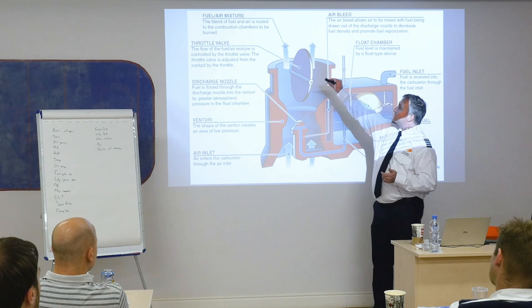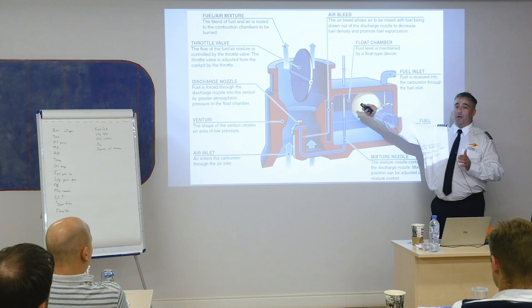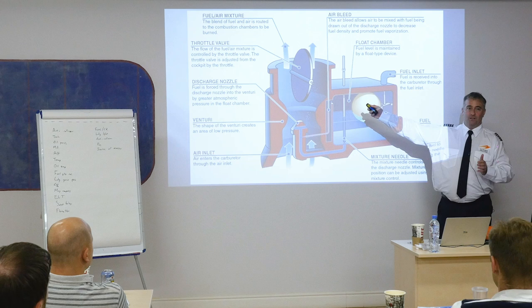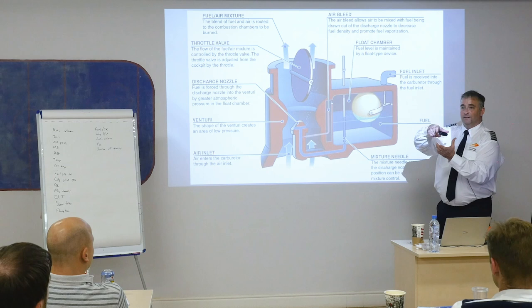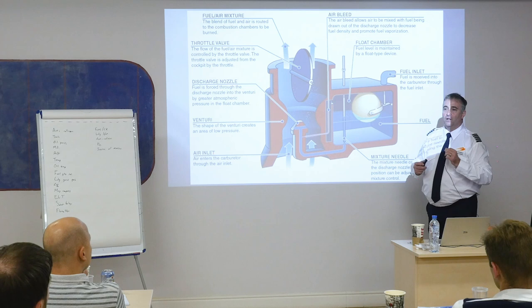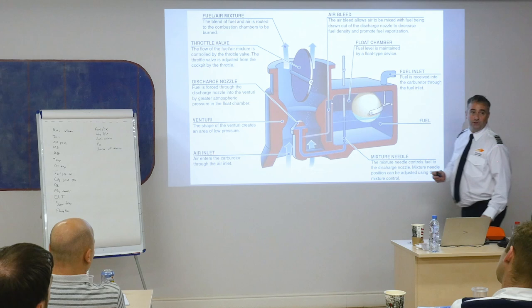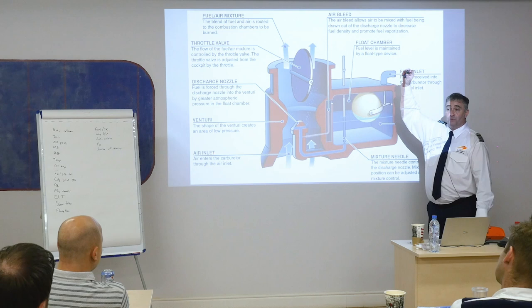Bernoulli's principle — if I increase the velocity of a fluid, the pressure will decrease. I've got a venturi: an area where the cross section is reduced, forcing the air to increase speed. When the speed increases, pressure decreases and fuel is released into the flow, creating a fuel-air mixture that goes up into the combustion chambers. The throttle valve helps control that flow. The suction is coming from the intake — that piston is in the cylinder and it sucks just like you're sucking a milkshake through a straw. The intake valve is open, you've got suction from the piston, which causes the air to accelerate through and release this fuel. Then the fuel-air mixture goes through the intake manifold, through the intake valve, and into the combustion chamber.